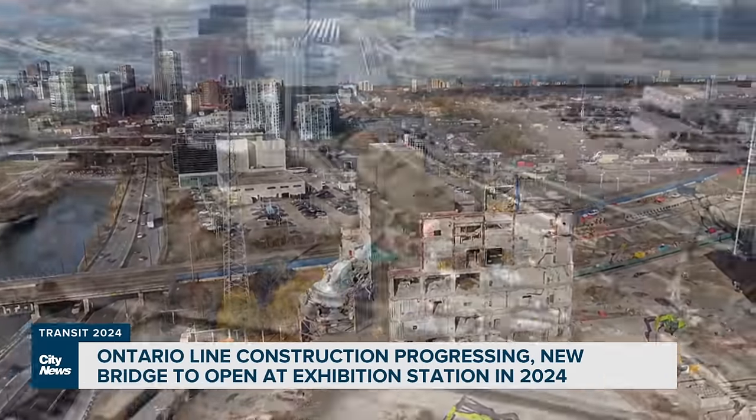Over by the future East Harbour Transit Hub, work has begun in preparation for the four-track GO alignment and the two Ontario Line tracks.